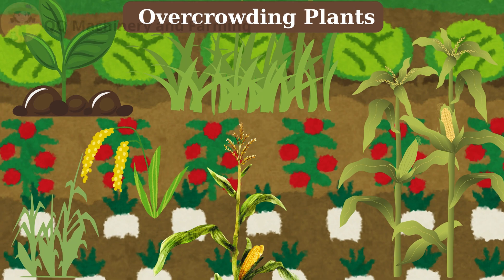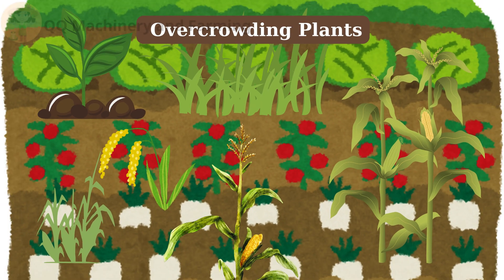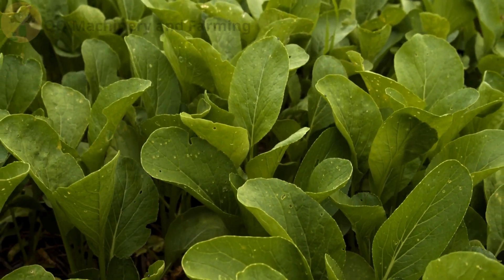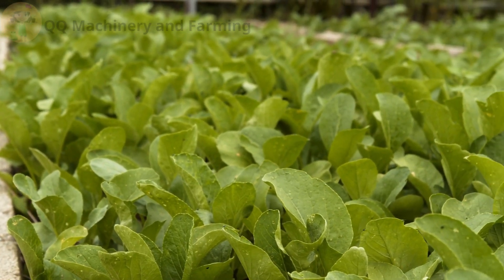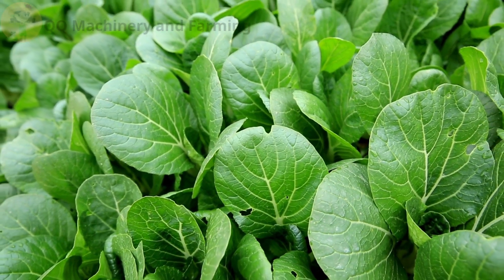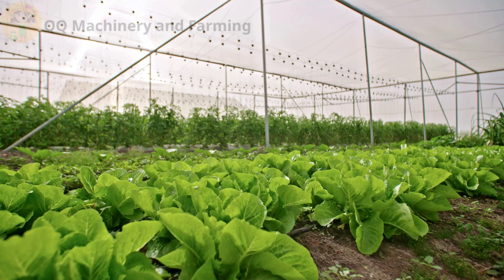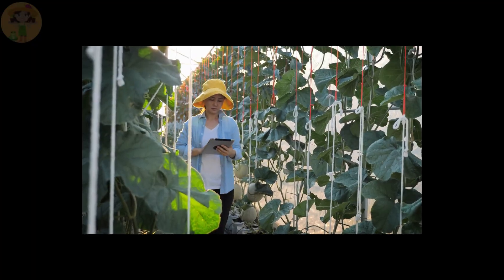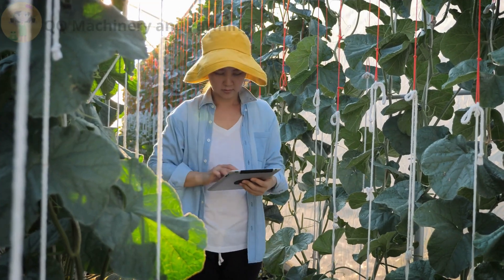Mistake number five: overcrowding plants. This reduces airflow and invites powdery mildew and root competition. Fix: check spacing guidelines per crop, use vertical supports for vining plants, and prune and remove dying leaves regularly.